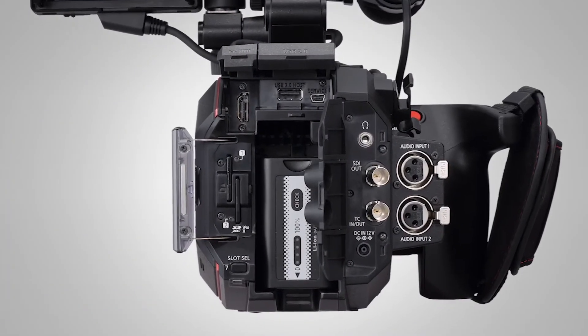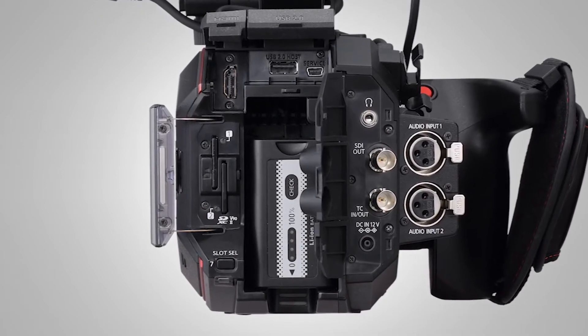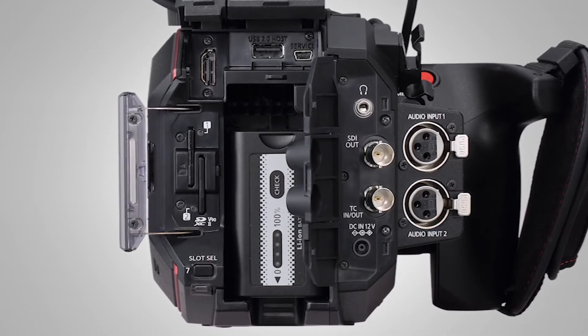It has many professional features. For example, it has two XLR inputs for audio, 3G HD-SDI as well as HDMI for video output, and it has timecode in and out, so you can use this in a professional video workflow or you can go handheld.